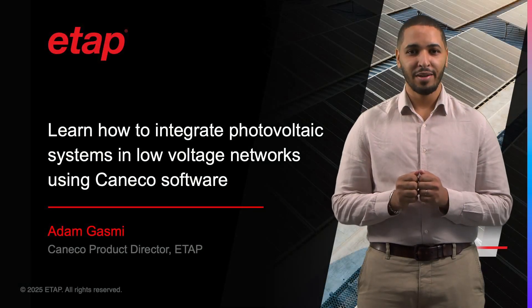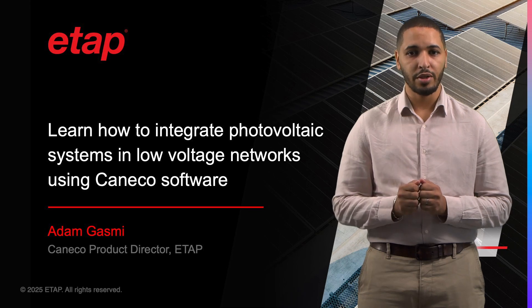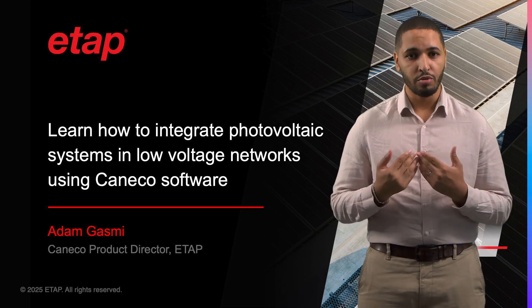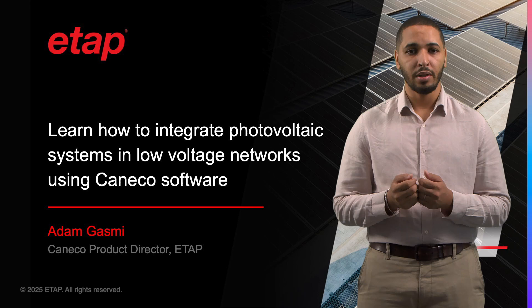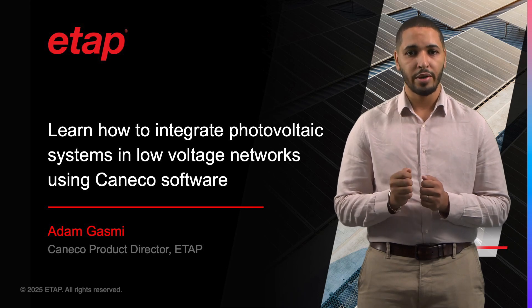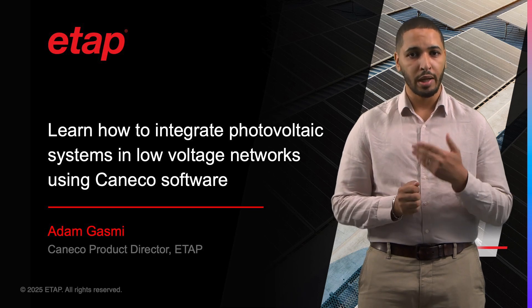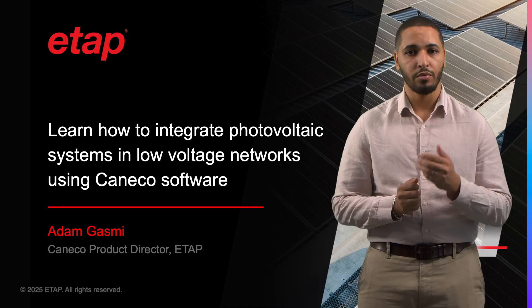My name is Adam Gassmy and I'm Product Director at ETAP. Thank you for joining us in this sustainability-focused presentation where it is my pleasure to introduce to you the Caneco Electrical PV Module — our next generation cloud-based software that is not only transforming how we approach electrical design, but also helping to build a more sustainable future.